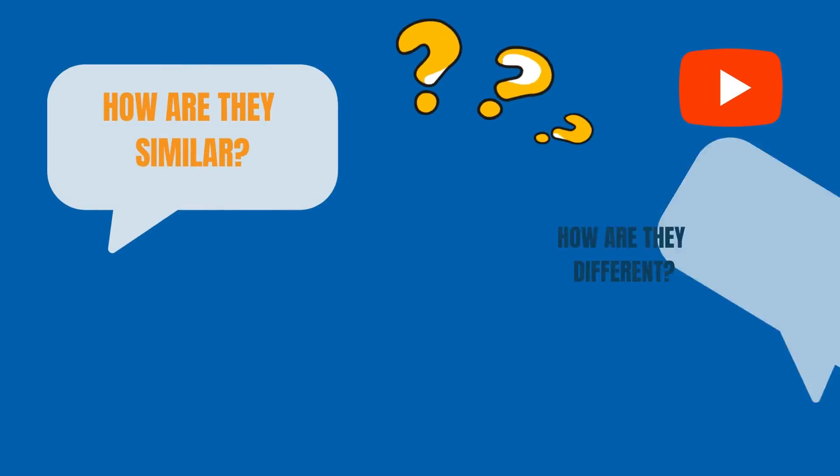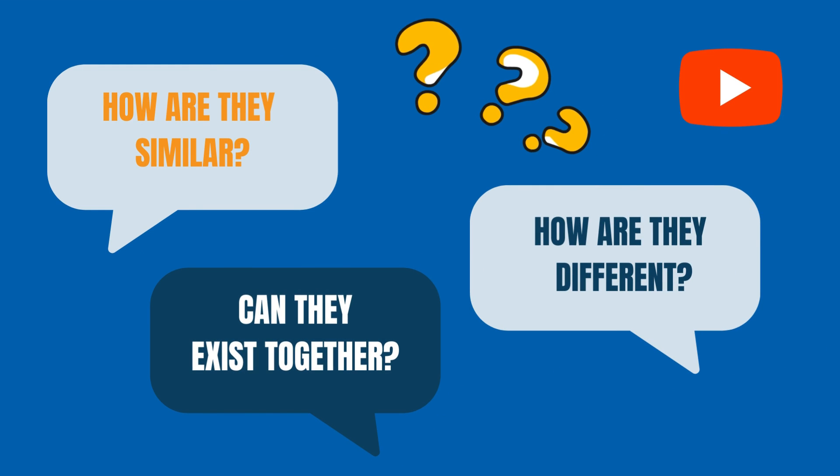I will also answer the most common questions that my patients and people in this YouTube community ask me. How are they similar? How are they different? Can they exist together? Yes, these two diseases — rheumatoid arthritis and Sjogren's disease — can very well come together. Let's begin.